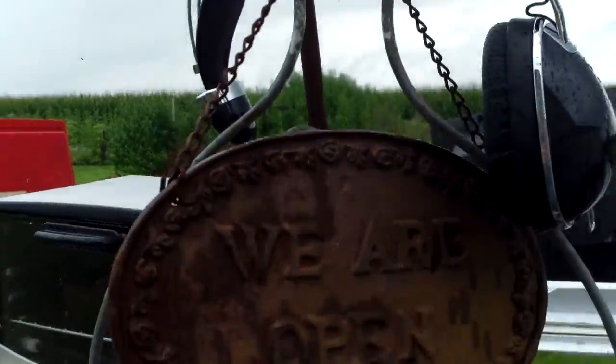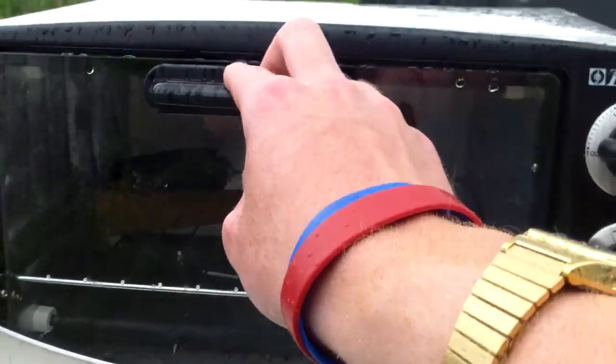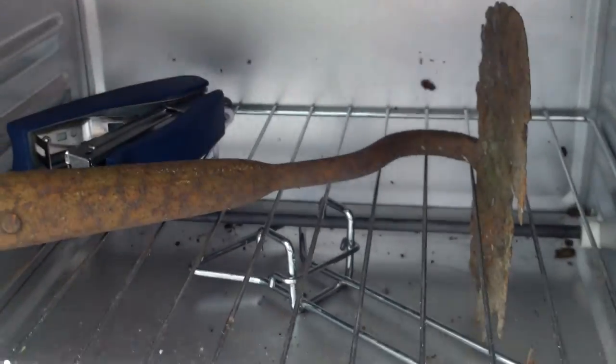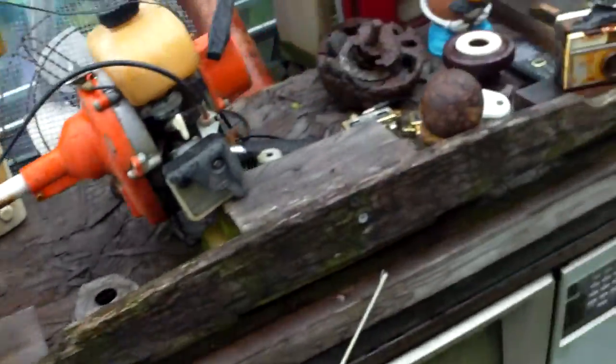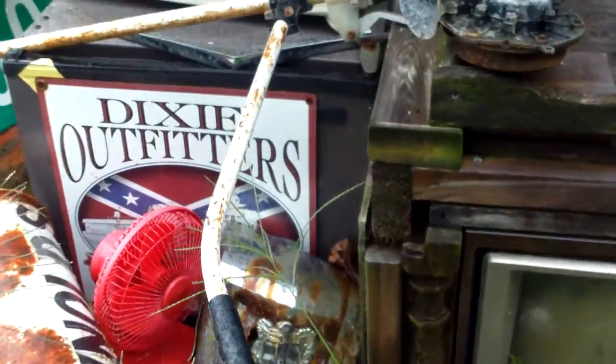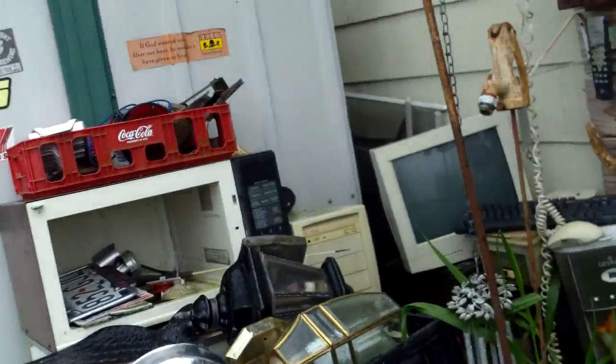Headphones. Surprisingly enough, this thing stays dry inside. It probably stays drier than the mailbox does. So all the stuff I have in the mailbox, maybe I should put in there. I probably won't, but I should.